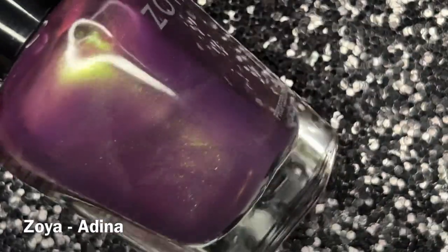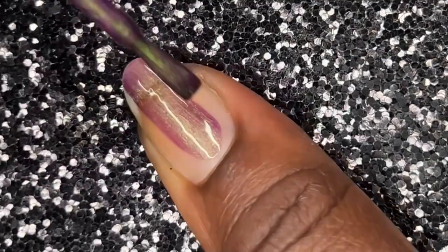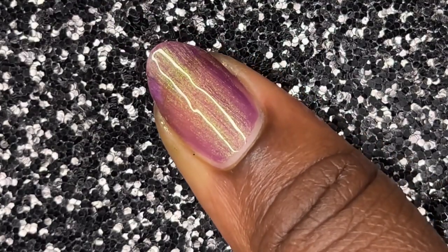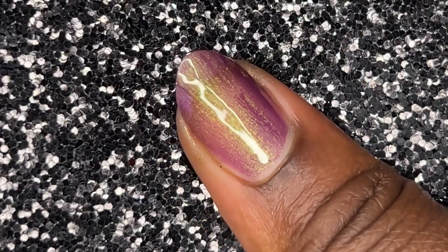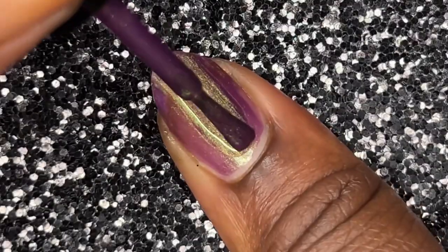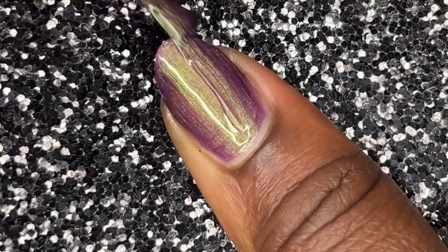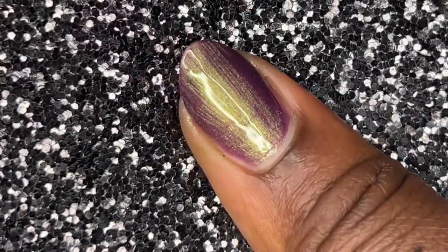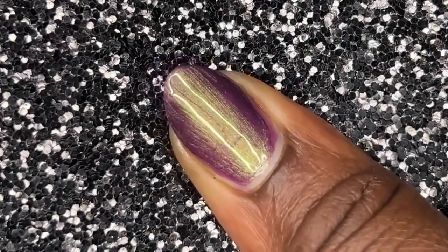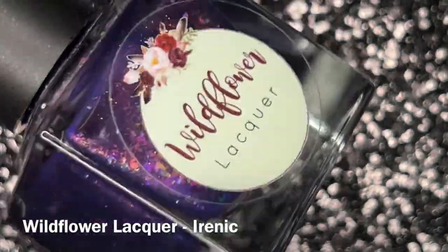Next we have Zoya's Adina, which is giving me alien witchy vibes — I'm loving it. Zoya's shimmers are actually quite interesting and very strong. I didn't expect this one to be so prominent on the nail since it's mainstream and I don't have high hopes for their shimmers, but this one is definitely screaming Halloween. The color contrast is screaming indie polish. While the brush strokes are very prominent, so is the shimmer, and that's all I'm seeing. Definitely alien vibes — love this one.